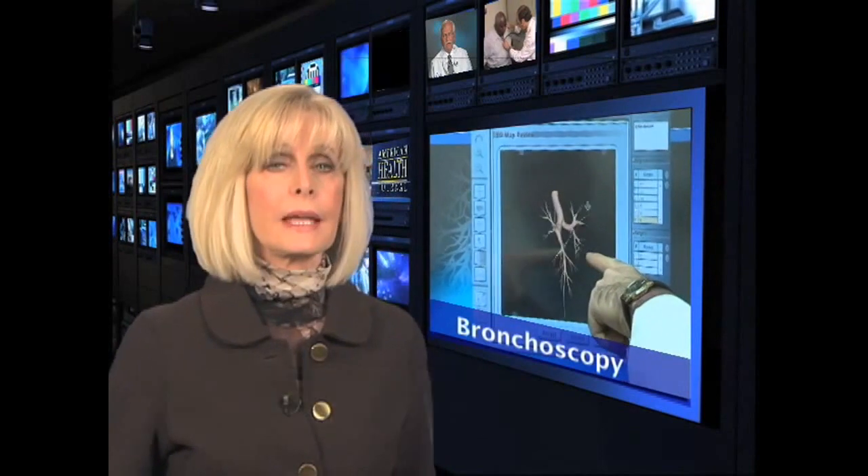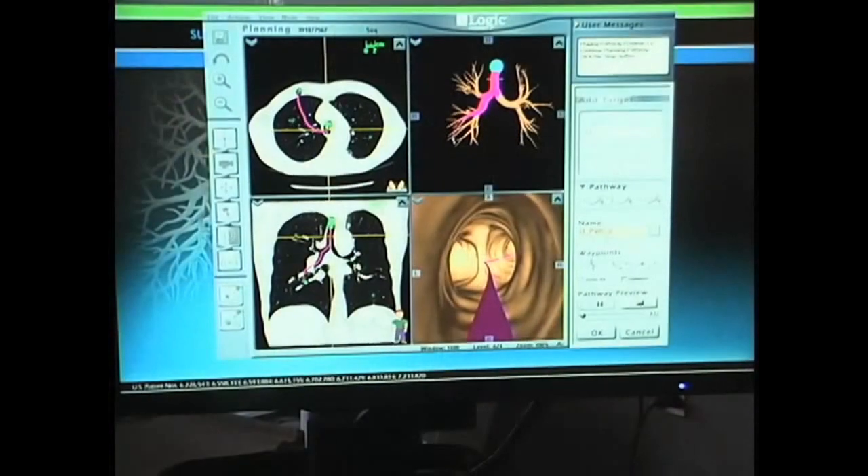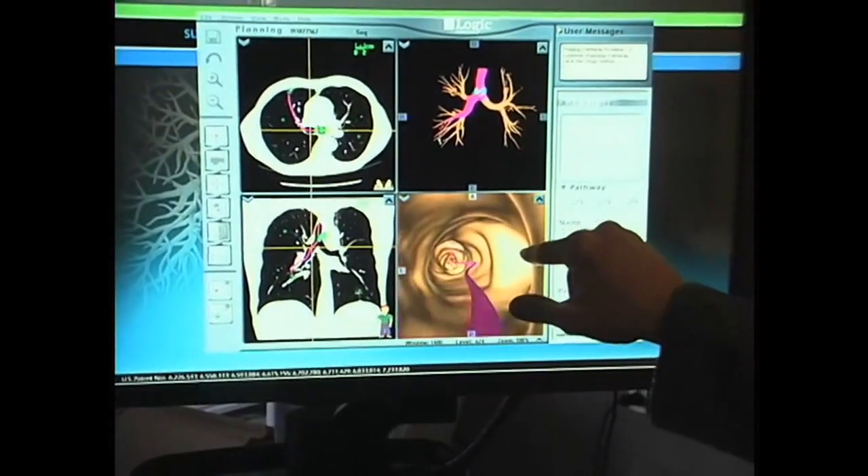There is a new lung cancer screening called Electromagnetic Navigation Bronchoscopy, or ENB. As Dr. Ziad Tannous of Desert Comprehensive Cancer Center tells us, with this technology doctors can reach areas in the lungs that were not accessible through conventional bronchoscopy.